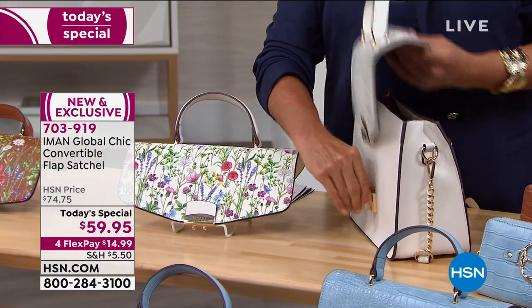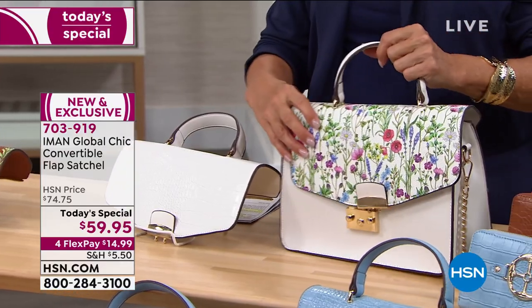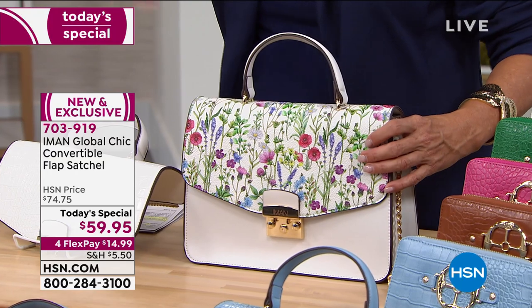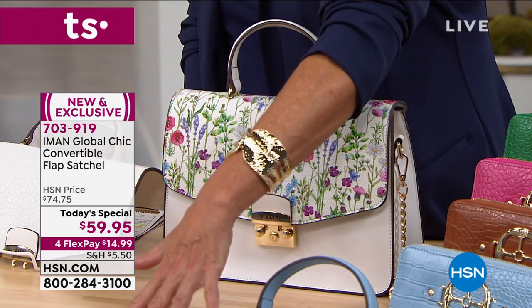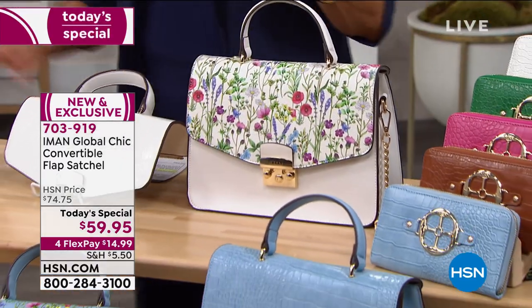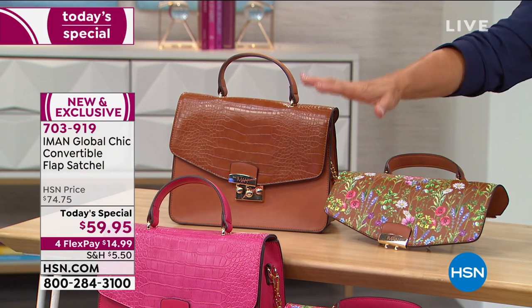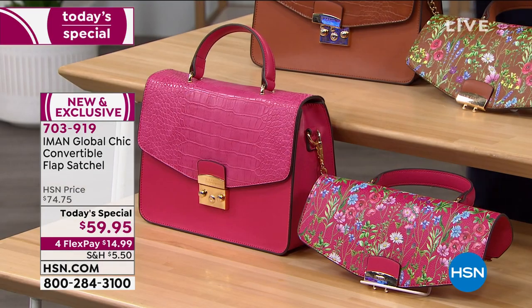It comes off and you interchange it with the floral flap, and then these flaps interchange with all the other colors. Here's your white combination, here's the chambray you saw Annette carrying, we have this beautiful cognac that so many of you grabbed last hour, and of course we have the fuchsia combination. Now to really blow you away — here's what happens when you mix them.